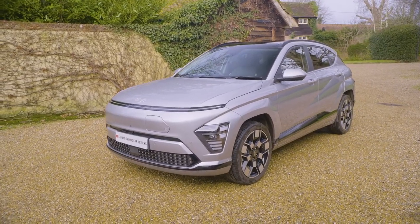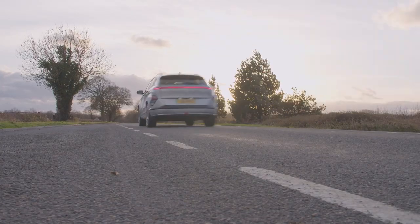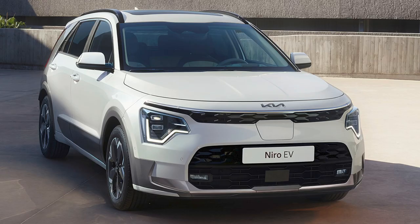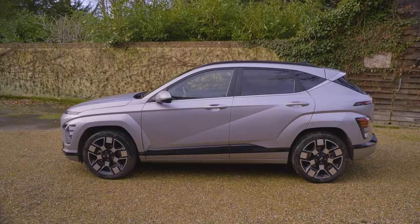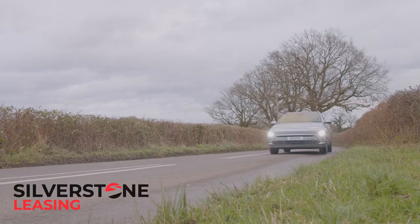Contrary perhaps to appearances, Hyundai's second generation Kona Electric is a very different proposition to its predecessor. And contrary perhaps to expectations, it's also quite different to its close Hyundai Motor Group cousin — the car you might expect it to merely clone — the Kia Niro EV. In short, as far as it can, this larger, smarter, more sophisticated Mark II Kona Electric wants to set itself apart in the segment for compact EV crossovers.